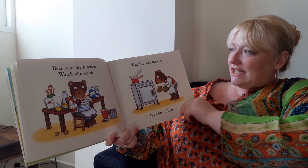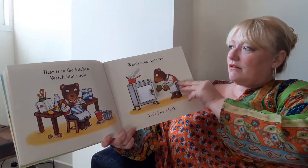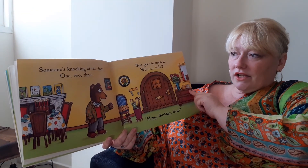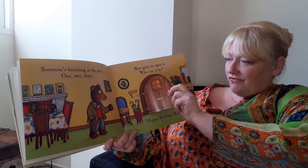What's inside the oven? Let's have a look. It looks like a big cake. Someone's knocking at the door — one, two, three. Bear goes to open it. Who can it be? Happy birthday Bear!